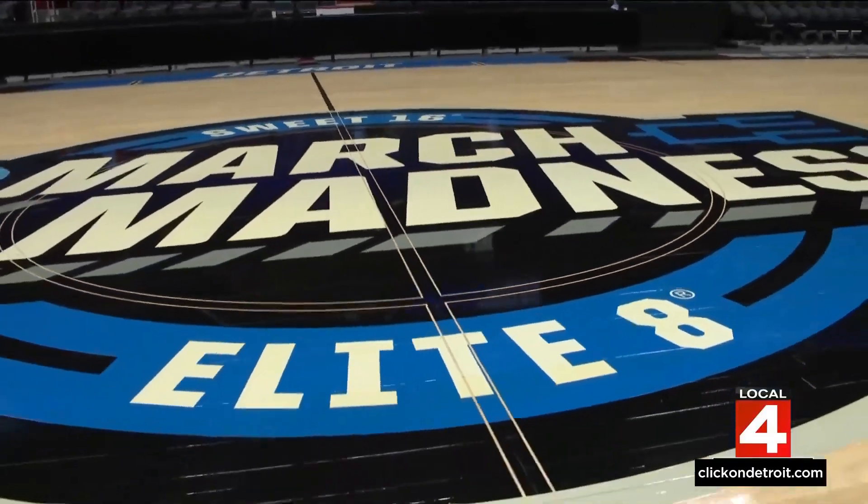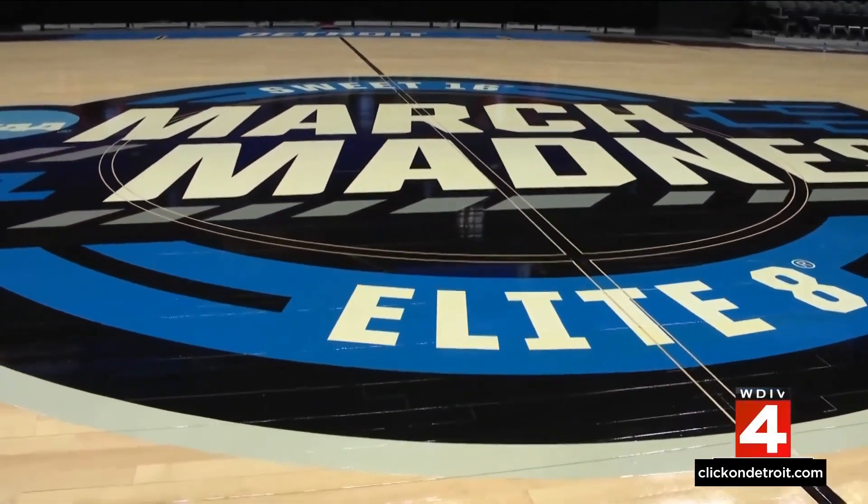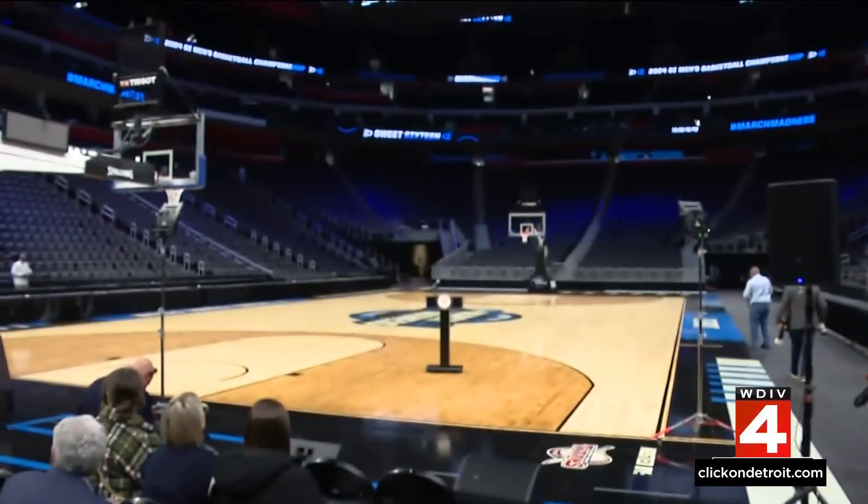The traveling circus known as the NCAA men's basketball tournament will be swinging through Detroit this week. Little Caesars Arena will host Sweet 16 and Elite 8 rounds Friday and Sunday. The court itself is in place, and as Victor Williams shows us, those pieces came from right here in Michigan.